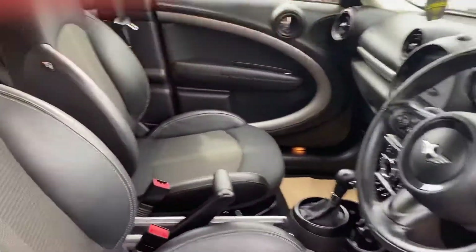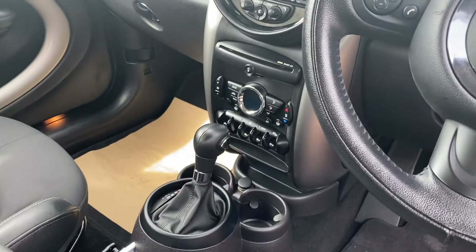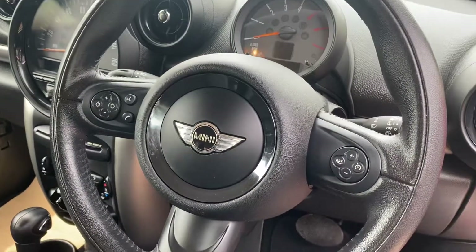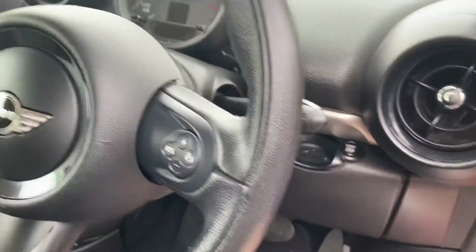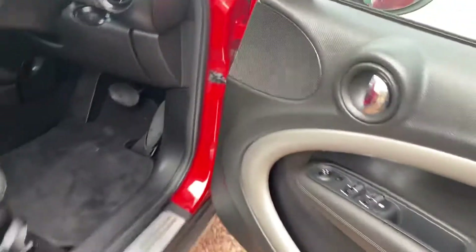Interior-wise it has the half leather Racing Chili pack, six-speed automatic gearbox, climate control, multi-function steering wheel, cruise control, automatic wipers, and automatic lights. Really is a pretty car.